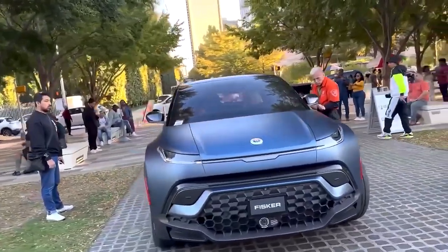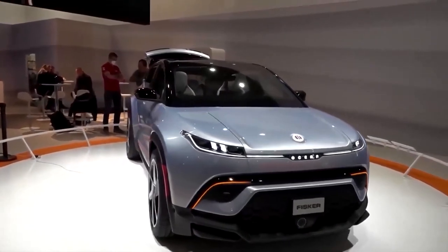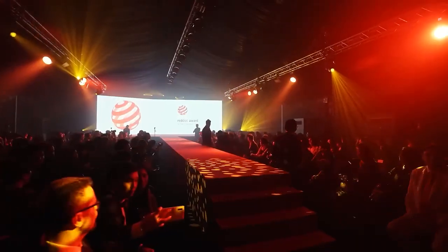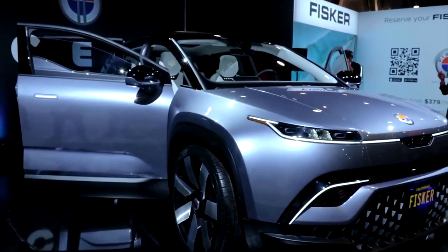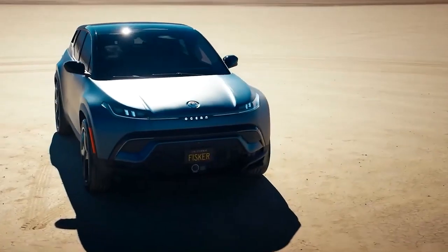The Ocean isn't just another electric vehicle. It's a statement, a testament to Fisker's commitment to sustainability, innovation, and design. This commitment has already been recognized on the global stage, with The Ocean winning the prestigious 2023 Red Dot Design Award for Best Electric Vehicle. This accolade is no small feat, especially for a startup, and it speaks volumes about Fisker's potential in the EV market.